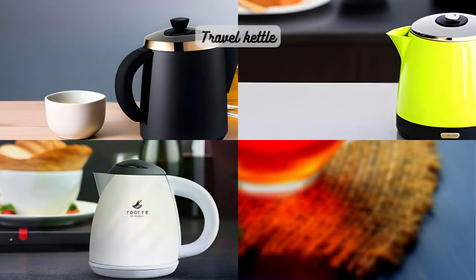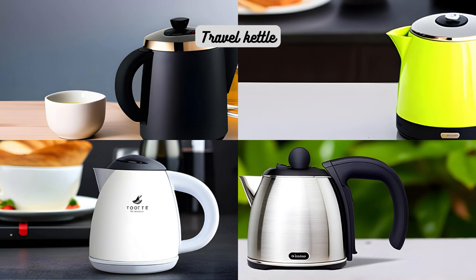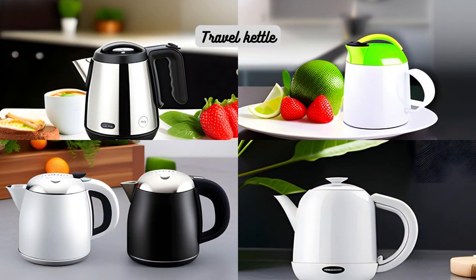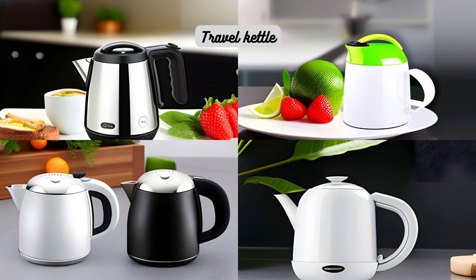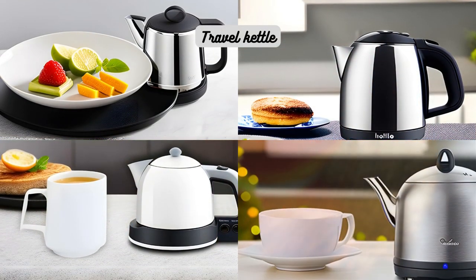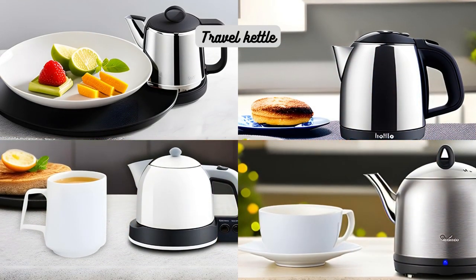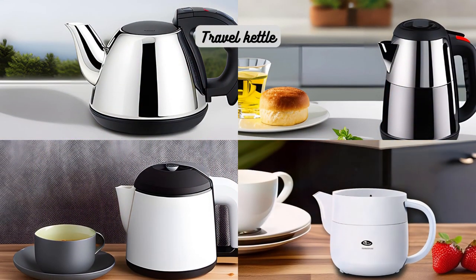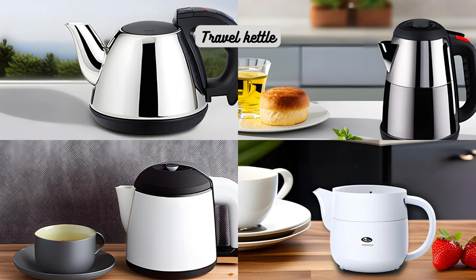Lastly, let's discuss the travel kettle. For tea enthusiasts on the go, having a compact and portable kettle is essential. Travel kettles are designed to be lightweight and compact, making them ideal for camping trips, hotel stays, or any situation where you need your tea fix away from home. These kettles often have collapsible handles and are made from durable materials that can withstand travel conditions. While they may have a smaller capacity compared to regular kettles, their convenience and portability make them a valuable addition to any tea lover's travel kit.